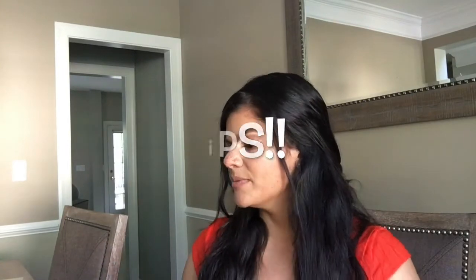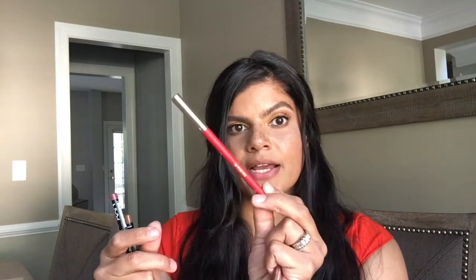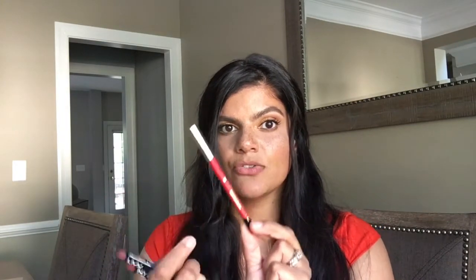Now we're going to move on to lips — liners and then lipstick. I'll go with Milani first. From Milani I have 09 Spice, which is a really nice brown mauve color, and then I have 02 True Red, which pairs really nicely with a dark red lipstick or anything that pulls in a berry color.